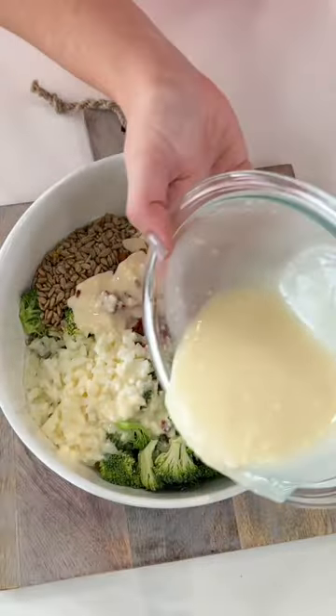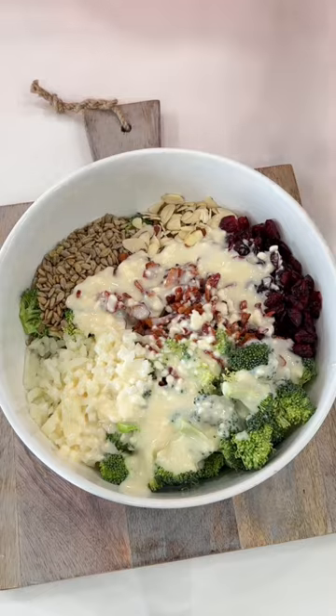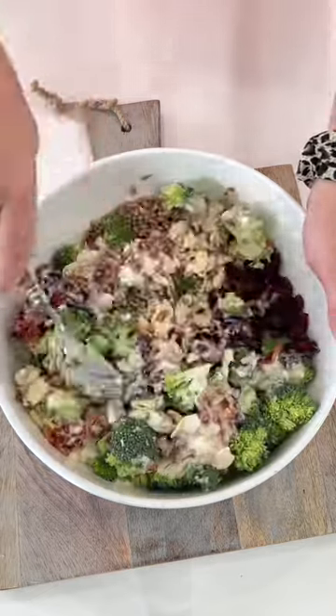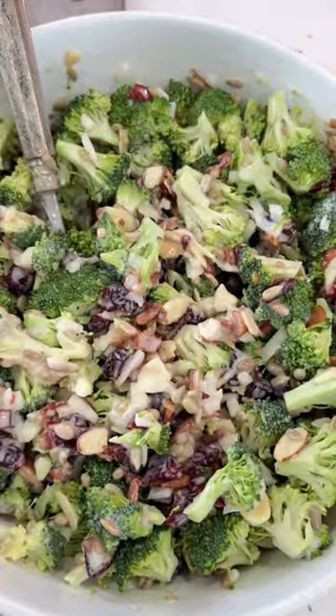Mix to combine and you're ready to enjoy the salad.